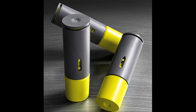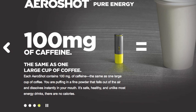Edible spray paint? And ladies and gentlemen, say hello to inhalable caffeine. Vsauce! Kevin here. This is Mind Glow.